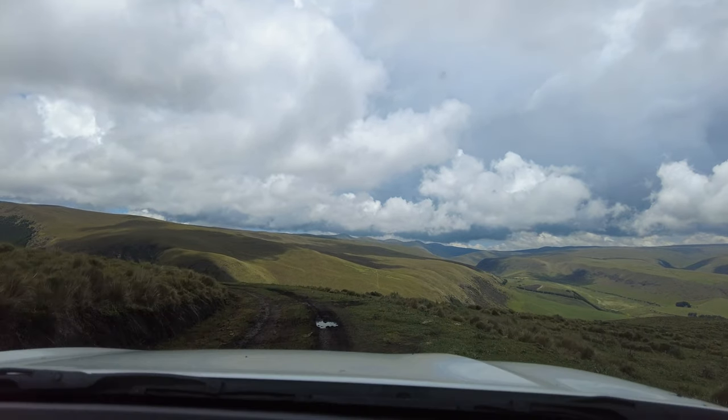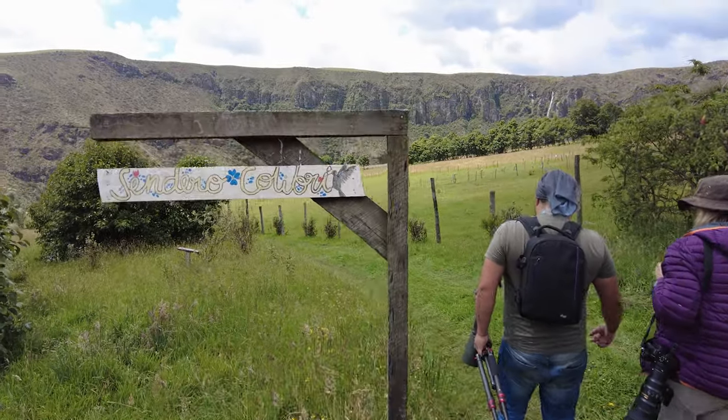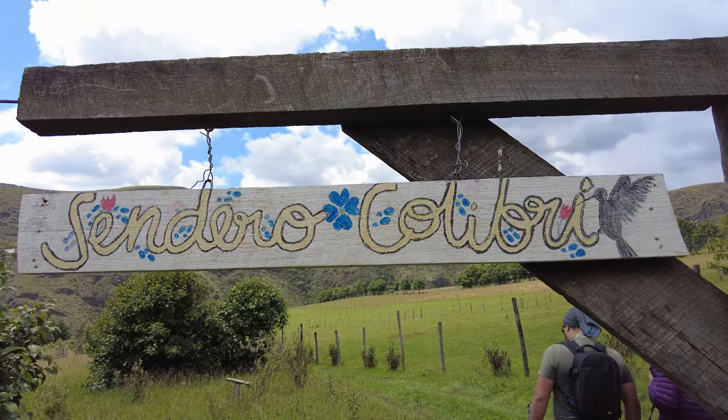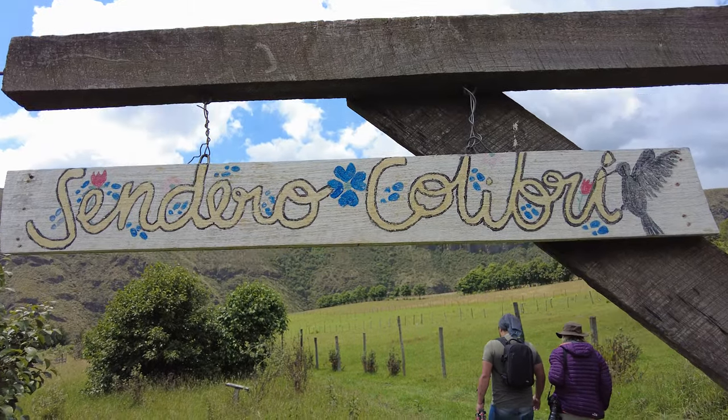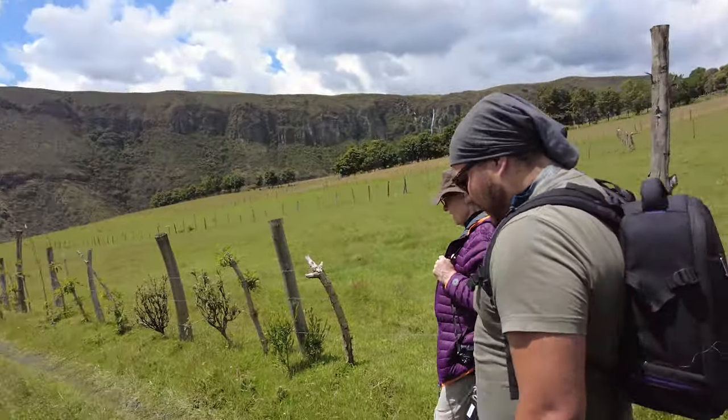After lunch, we hiked down to Sendero Colibri, a cabin with a porch where we could enjoy the spectacular views. My smile was huge after finally getting to see an adult male Ecuadorian Hill Star.